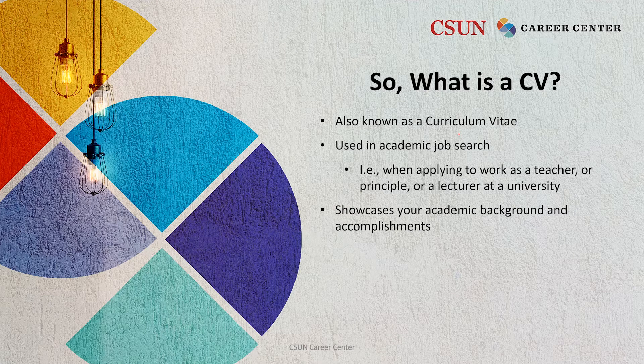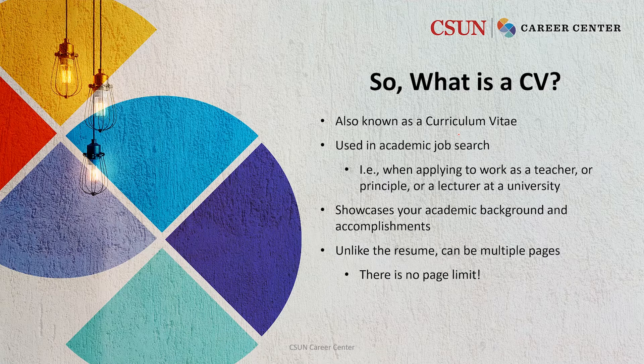Your CV showcases your academic background and your accomplishments. Unlike a resume, it can be multiple pages and there is no page limit. Employers want to see your academic history.